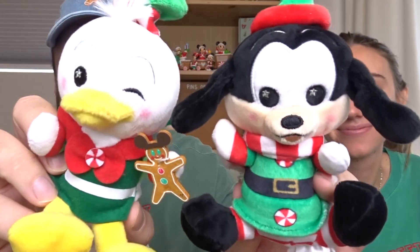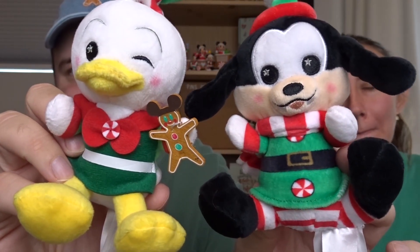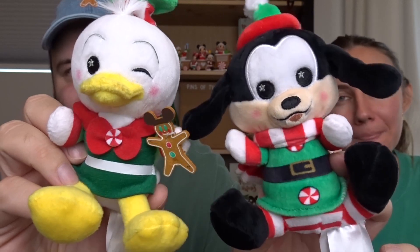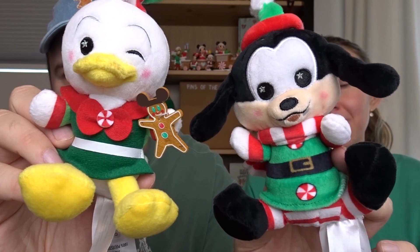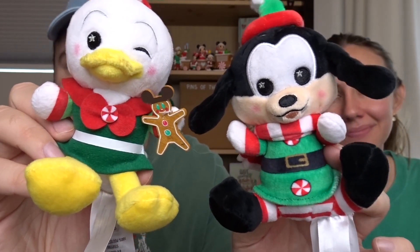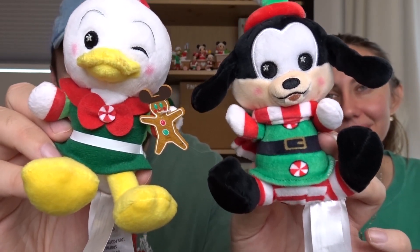Sticking with some plush, we're also going to show some stuff we're not sure if we've shown lately. These are Christmas Wishables from the advent calendar that released last year — this is Goofy and Donald, and they are so cute. I love Wishables so much, I think they're so fun. These are the Christmas ones and we don't have any Christmas ones, so these will be perfect for our background, or if we go to a park at Christmas I can put them in my fanny pack.